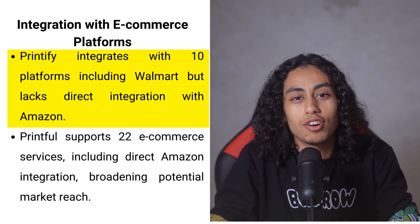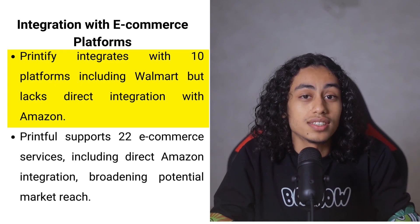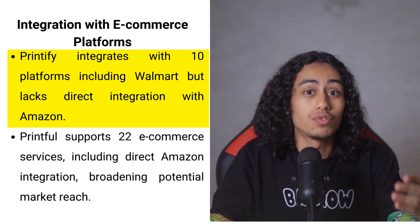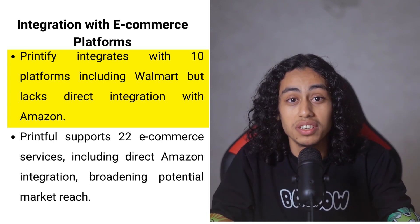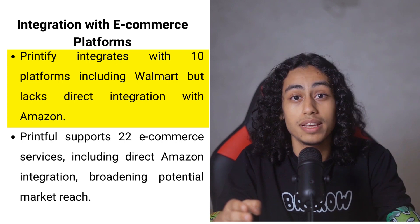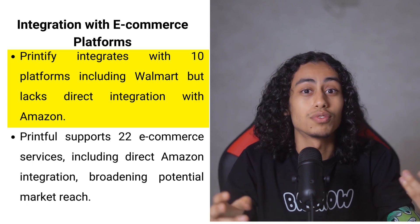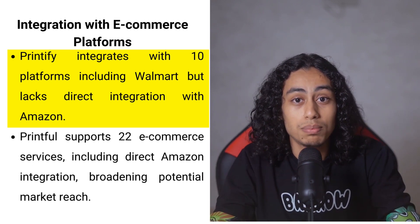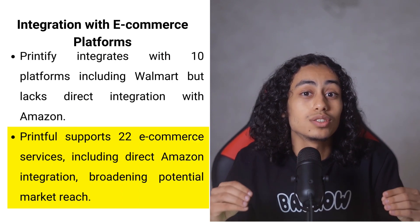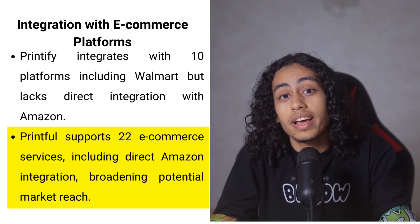The integration capabilities of both platforms are robust but distinct. Printify integrates with 10 popular e-commerce platforms including Walmart, which offers significant sales potential and customer reach. However, Printify does not directly integrate with Amazon, which could be a limitation for some businesses. In contrast, Printful excels in this area, providing direct integrations with 22 e-commerce services including Amazon, thus offering a broader reach and potentially higher sales volume.